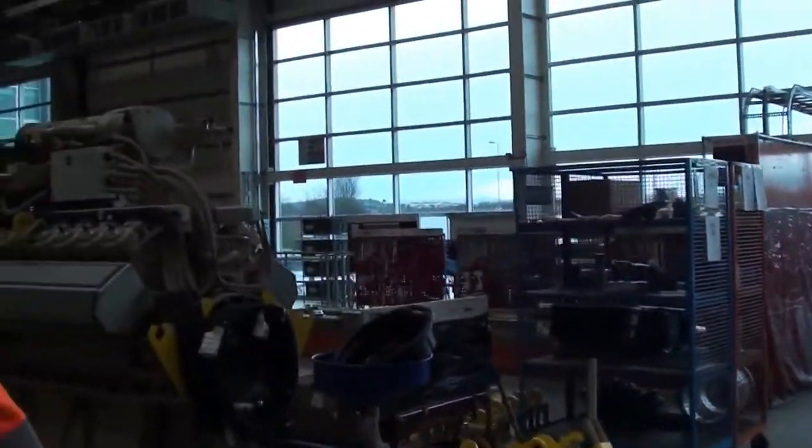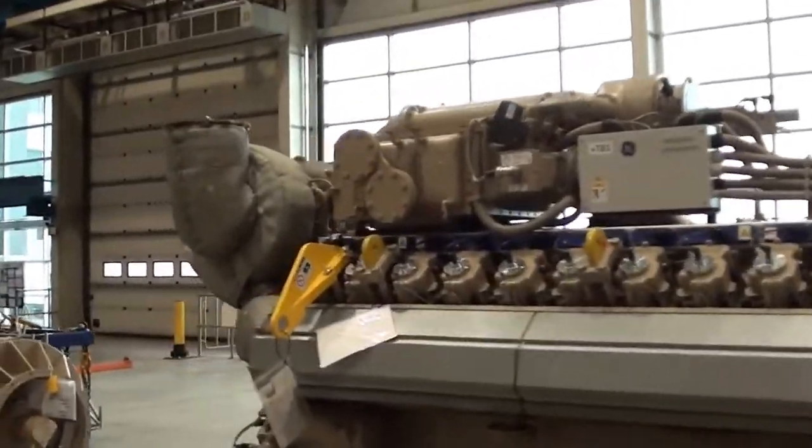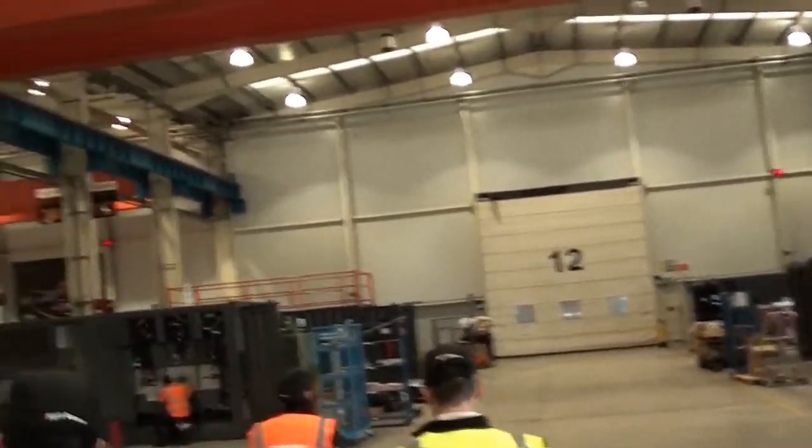As you can see, this is a really large facility. We took a walk around to see exactly how they put these generators together, in what is the only facility in the world that makes Agreco generators.